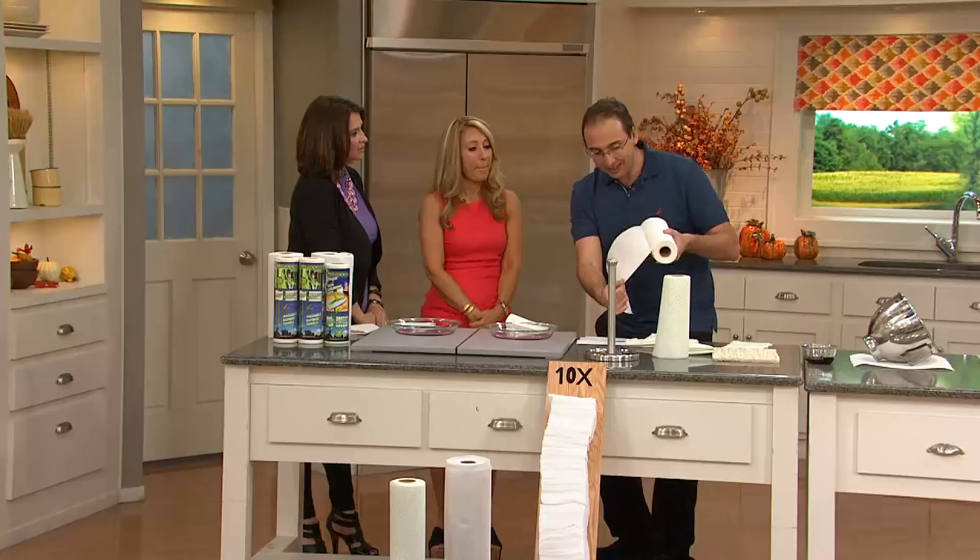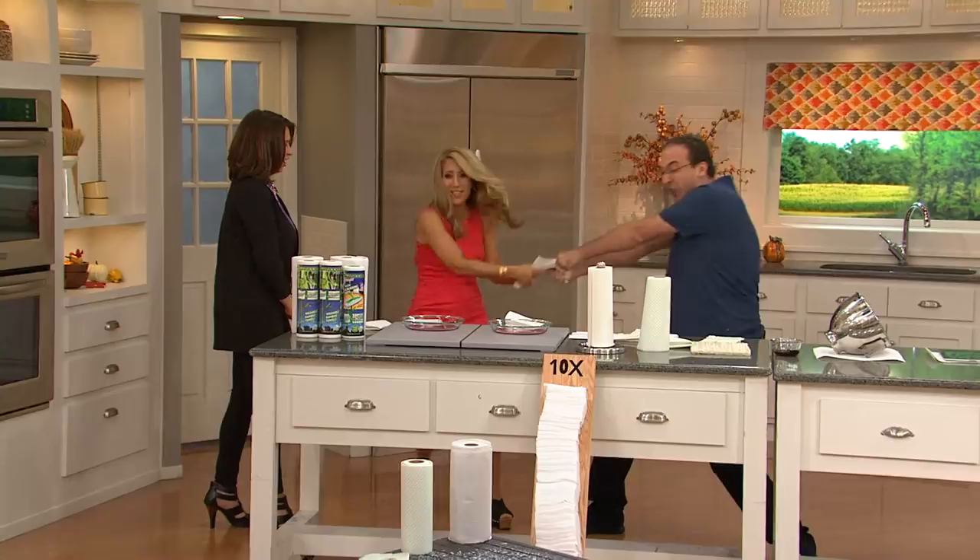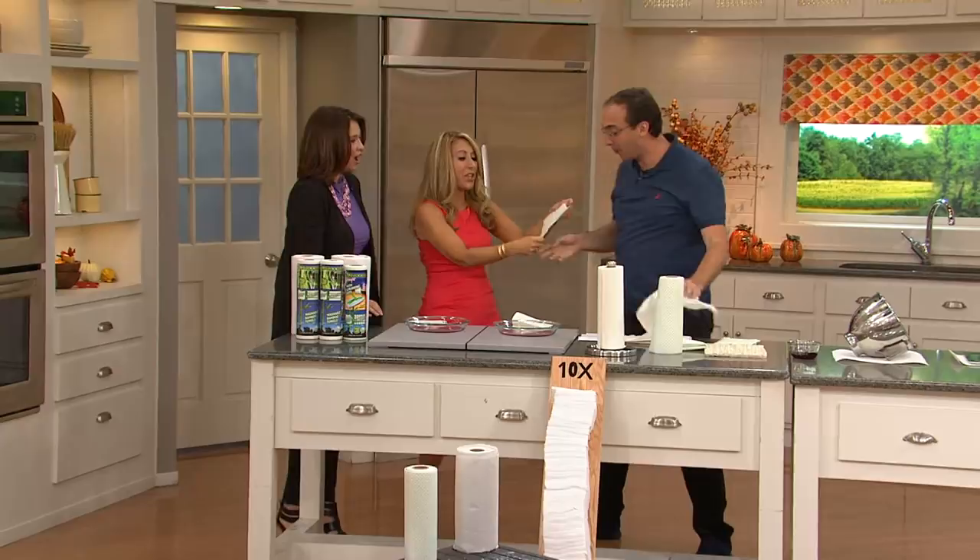These towels are very hard to rip. Now, here's a regular paper towel — you'll see it tears right away. That's what we tried to point out. That's crazy. The Bambooey, by comparison, is really, really hard to tear.